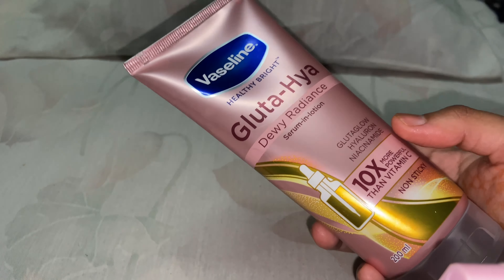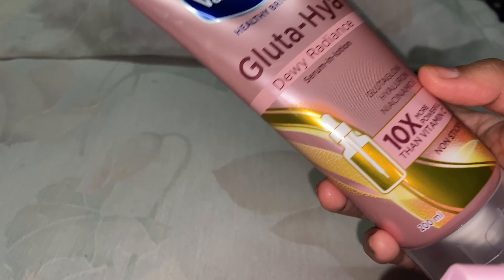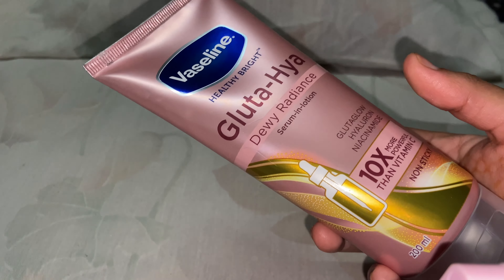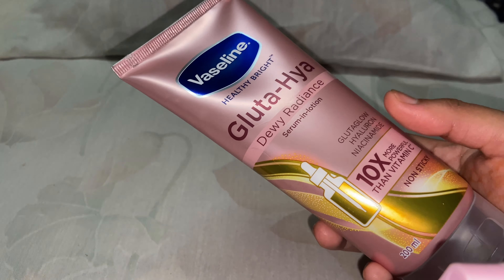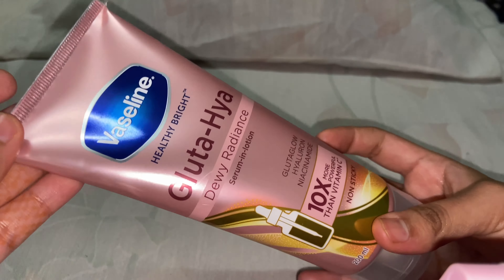You can also mix it with any other Vaseline, Nivea, or any other active body moisturizer if you have one. It is a very beautiful product and I loved it from Vaseline — thank you!